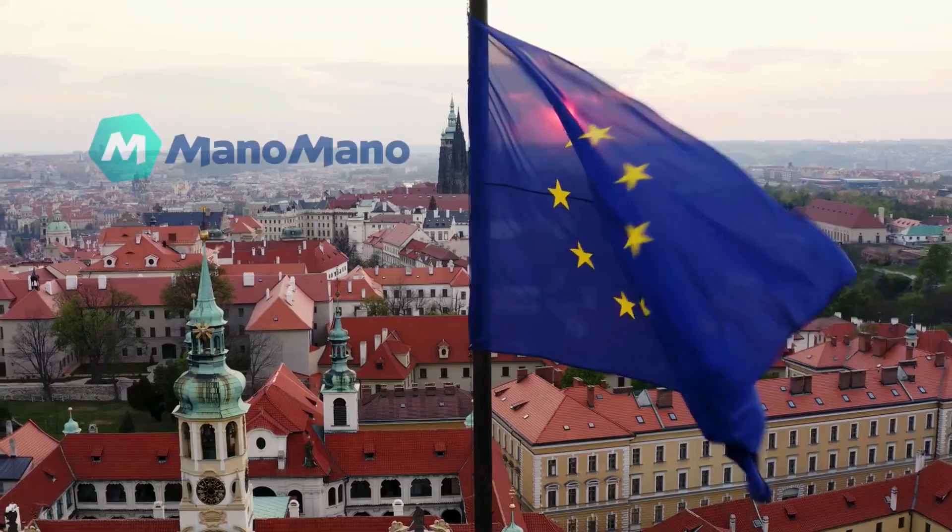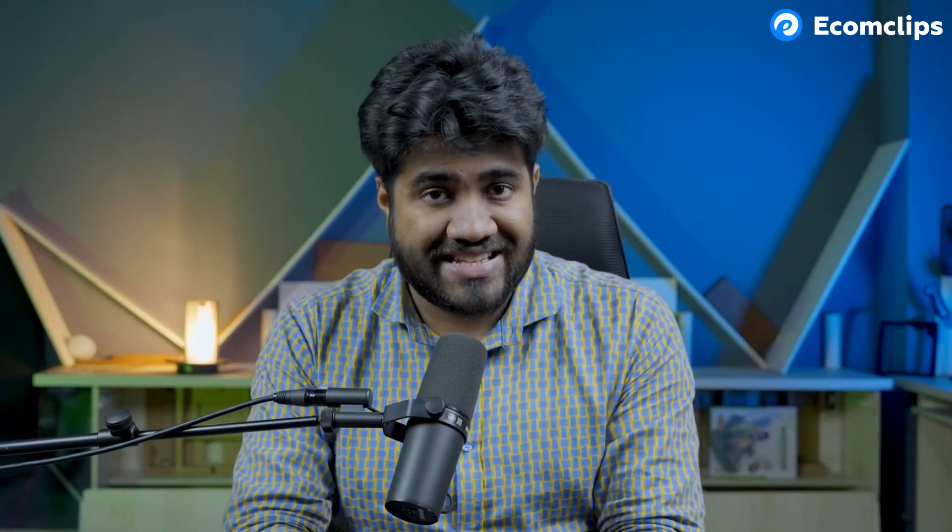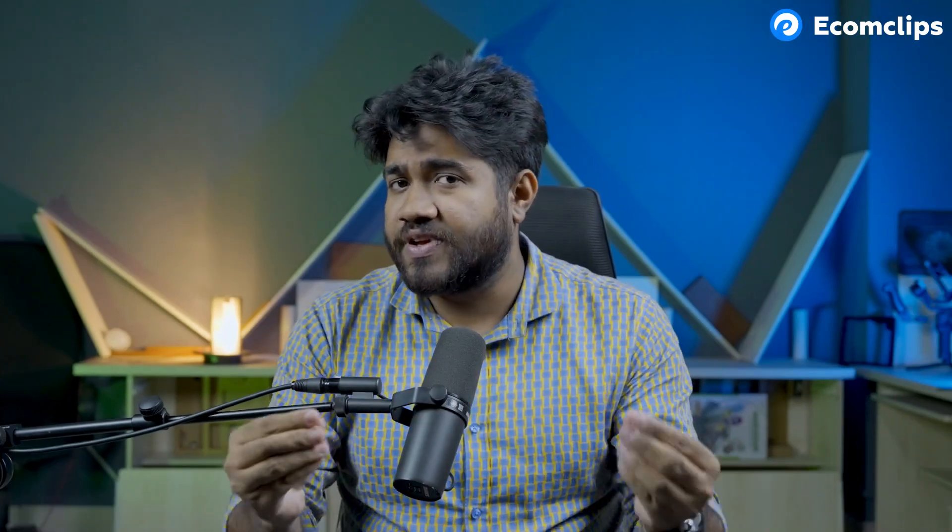ManoMano represents the European market. A vast majority of sellers and brands are based in Europe. This regional focus can be an advantage for sellers — you can target specifically European customers and make strategies based on it.